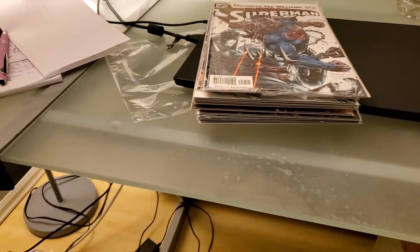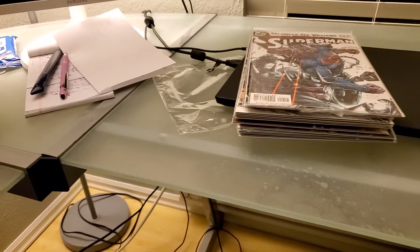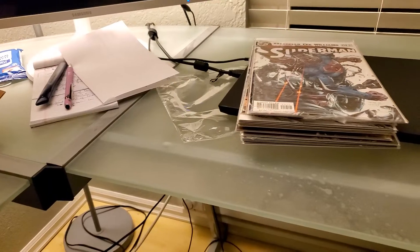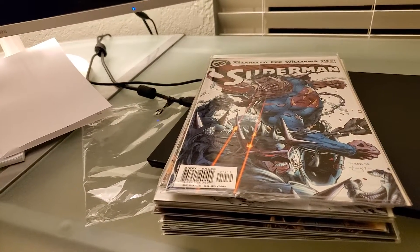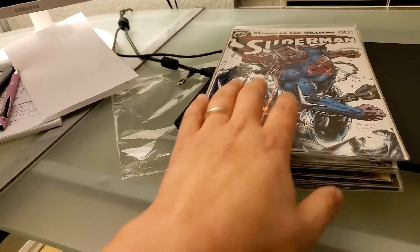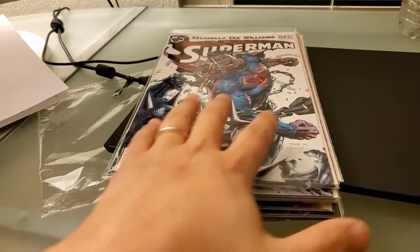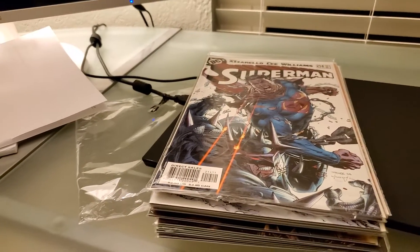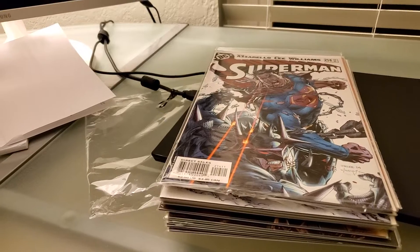Jim Lee has focused on really bringing back a sort of comic-centric culture at DC. A lot of the DC universe comic storylines are now kind of reminiscent of what you used to see at Marvel. This is right around the time he returned to DC, and if you look from this period to today there's been a lot of progress in DC books — kudos to him.